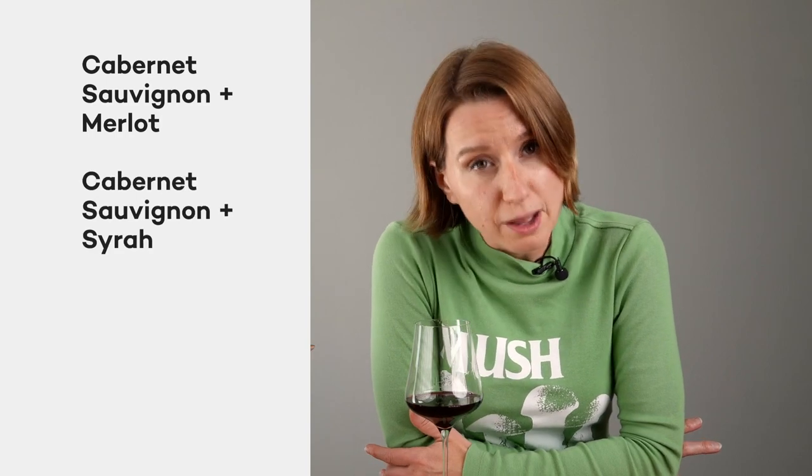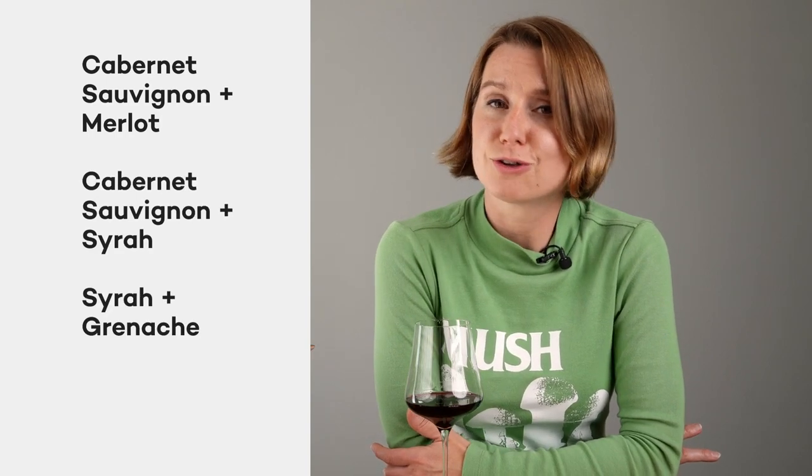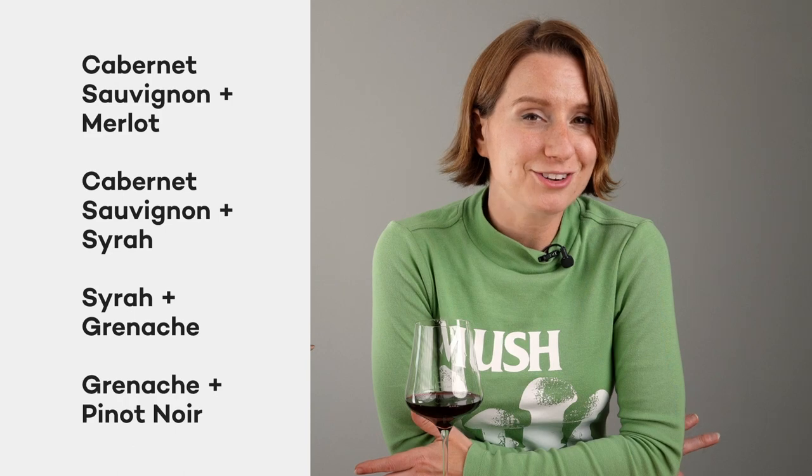What kind of red blend do you think this is? Is it Cabernet Sauvignon and Merlot, Cabernet Sauvignon and Syrah, Syrah and Grenache, or Grenache and Pinot Noir?